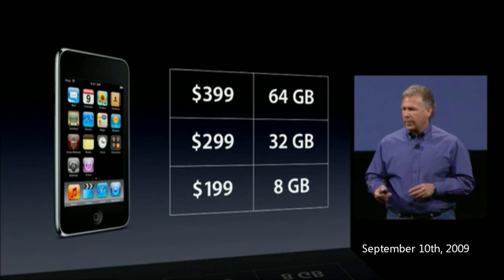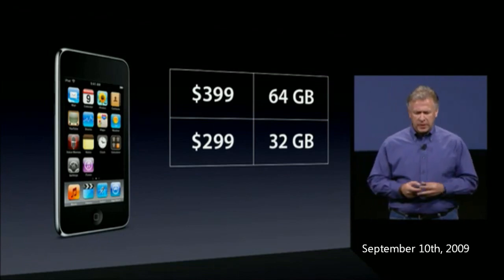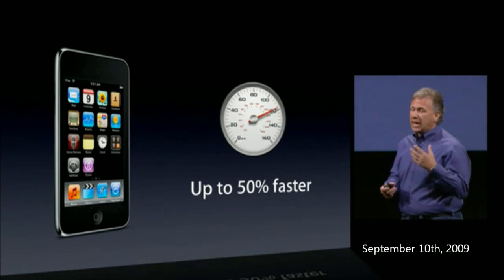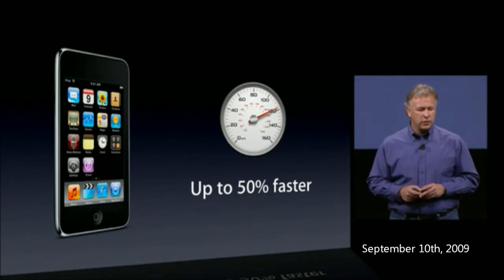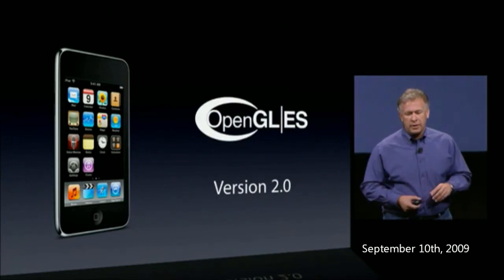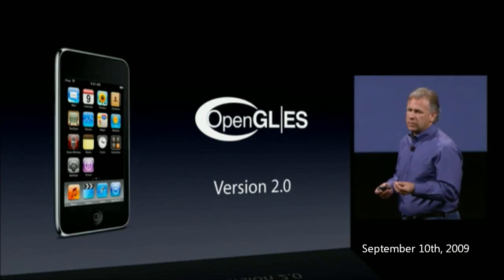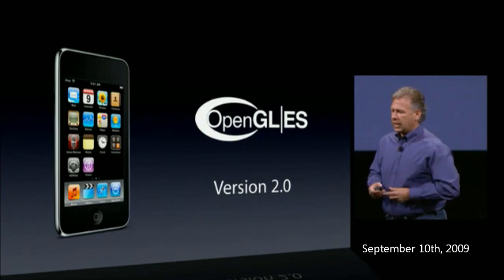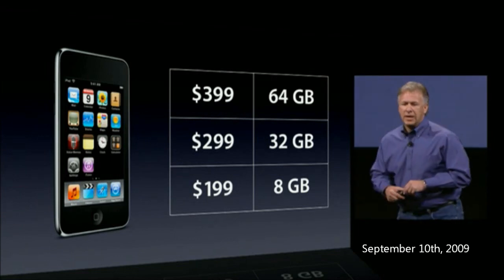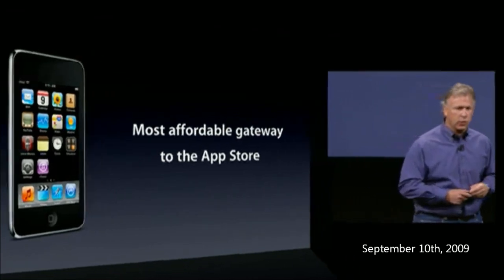Think about it — 64 gigabytes of flash memory in this amazing little pocket computer. For the 32 and 64-gigabyte versions, we've worked harder to make them even faster — already fast, but now up to 50% faster in most everything you do. For gamers, we've added graphics power to support OpenGL ES version 2.0, which is what the next generation of games will use to get even more realism. The power of that $199 price creates an even more affordable gateway to the App Store.